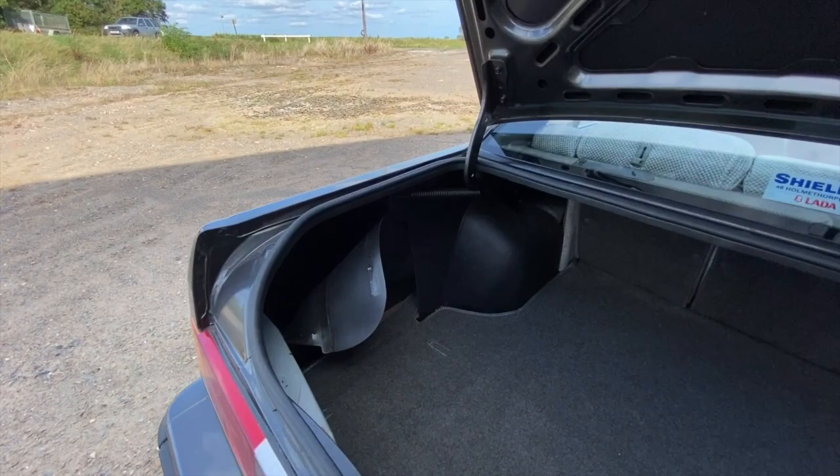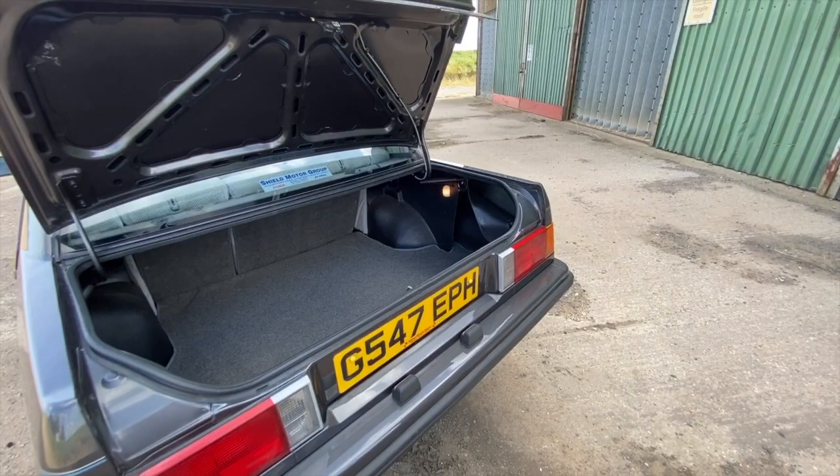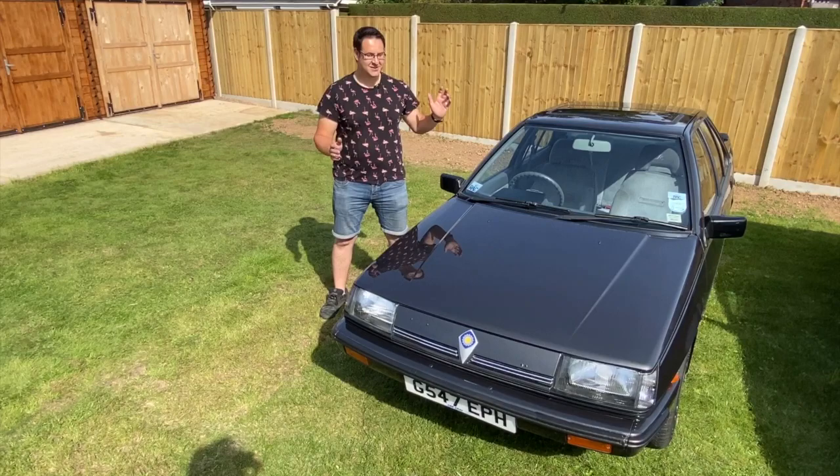We covered engine specs and technicals last week, so without delay I'll reintroduce you to John, the owner of not one but two lovely Protons that we've featured in our two-part special.